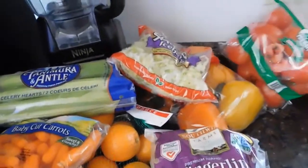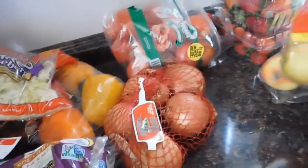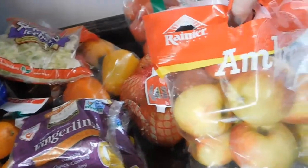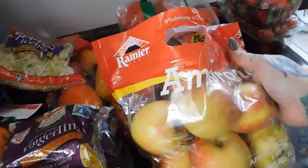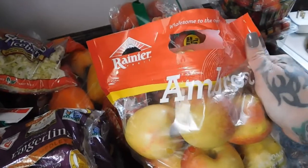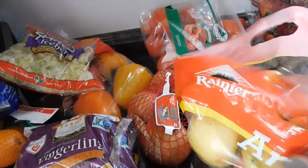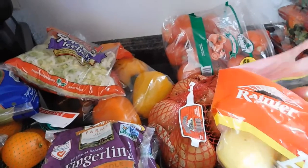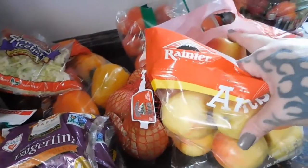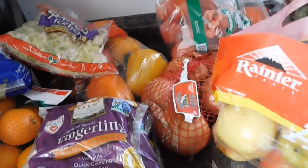We picked up a bag of onions because I needed that for my meal planning this week. Then we got a huge bag of ambrosia apples — this was $1.99 for the entire bag, so you can't pass that up. Ambrosia apples are really good; if you ever see them, give them a try. We serve those with peanut butter, cheddar, or caramel sauce.